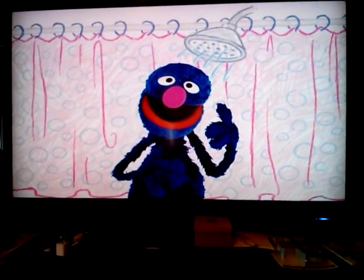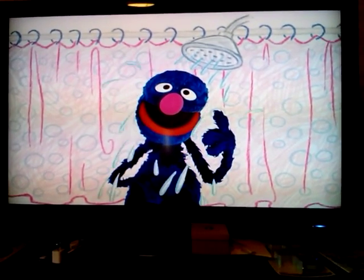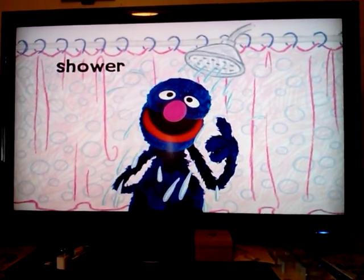What's another way to wash your body? You stand under it and water sprays on you while you soap up. It's a shower!